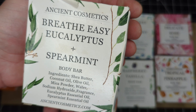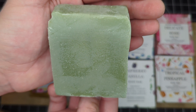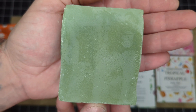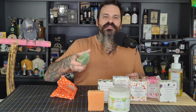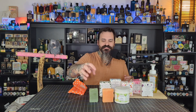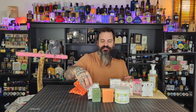Moving right along to the Breathe Easy Eucalyptus and Spearmint. This is a solid green bar — very nice, uplifting, fresh, minty eucalyptus feel to this bar. This is a very nicely done eucalyptus and spearmint scent. I'm actually going to put it in front of the orange. As much as I love this orange scent, I think this is just really fresh and I think people would actually really enjoy this right here.